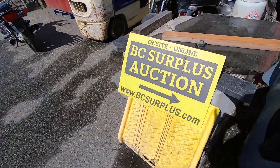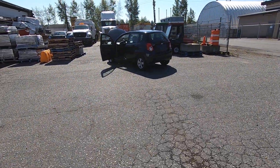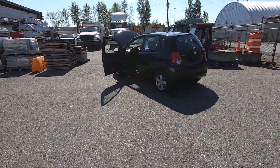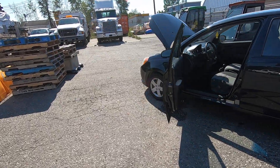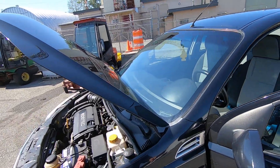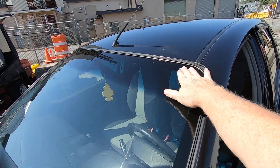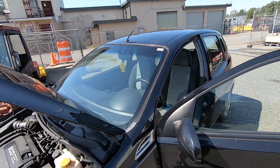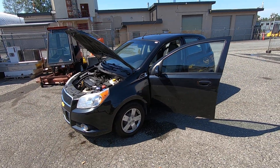bcsurplus.com — that's the online auction site — and here's another state vehicle that we're selling off in that auction on September the 13th, 2023. We're All City Auctioneers, located here in Langley, British Columbia, and this is lot number P1008.